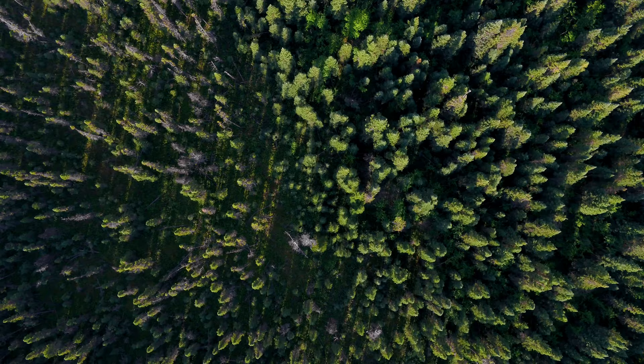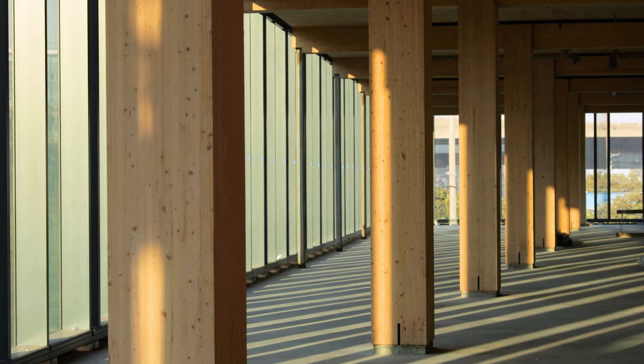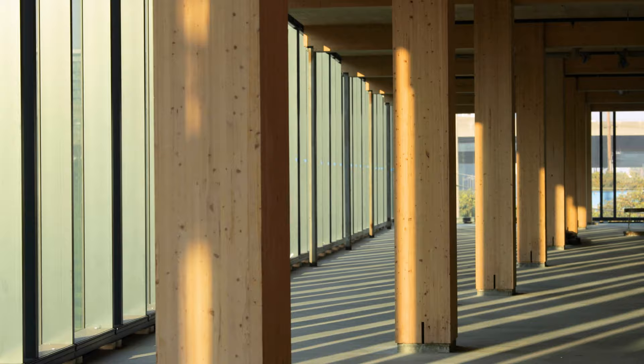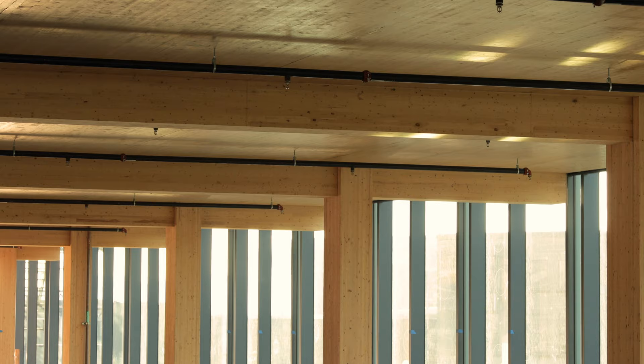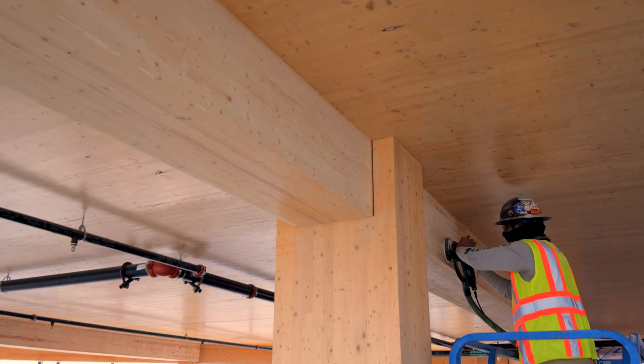It makes me feel connected to nature. When I'm in a mass timber building, it feels healthy and warm and just special. This concept of biophilia — the feeling of being surrounded by a wood environment — it's amazing how beautiful it is. You don't have to spend money to cover up ugly construction; you just celebrate the beauty of the wood.